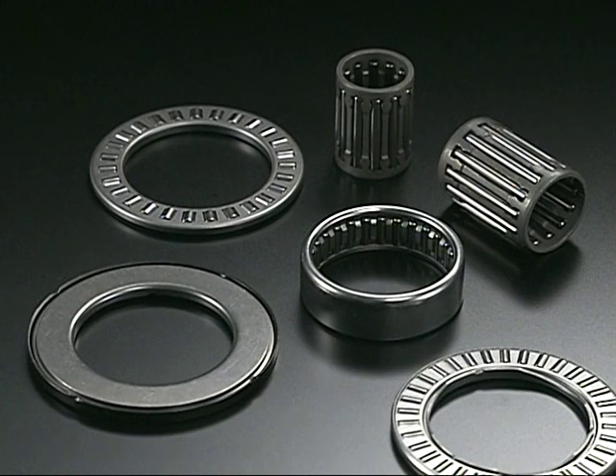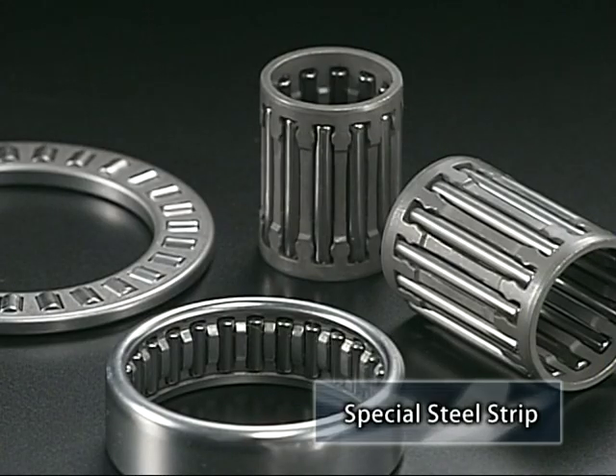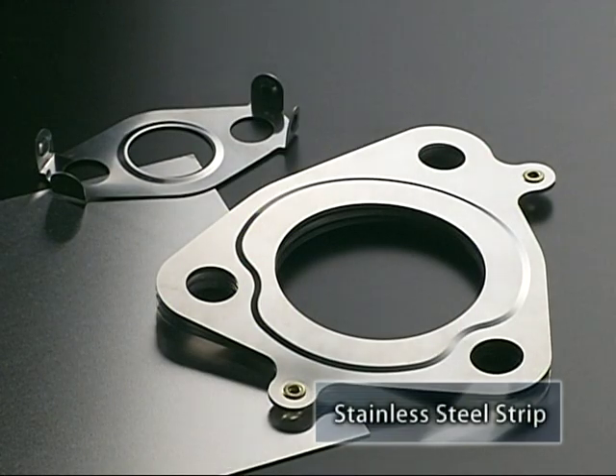Our technology has made products of high accuracy to the tolerance of thickness with micron measurements, so we can manufacture tool steel used for dies and ultra-high strength steel and other materials which had previously been impossible to produce.